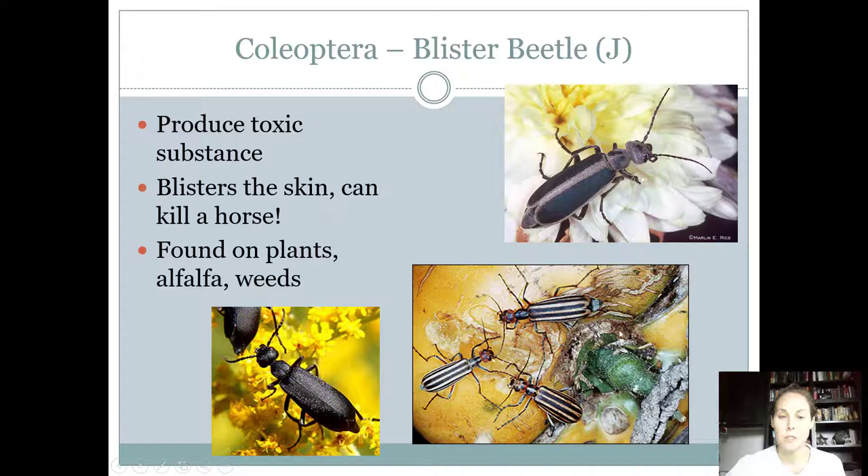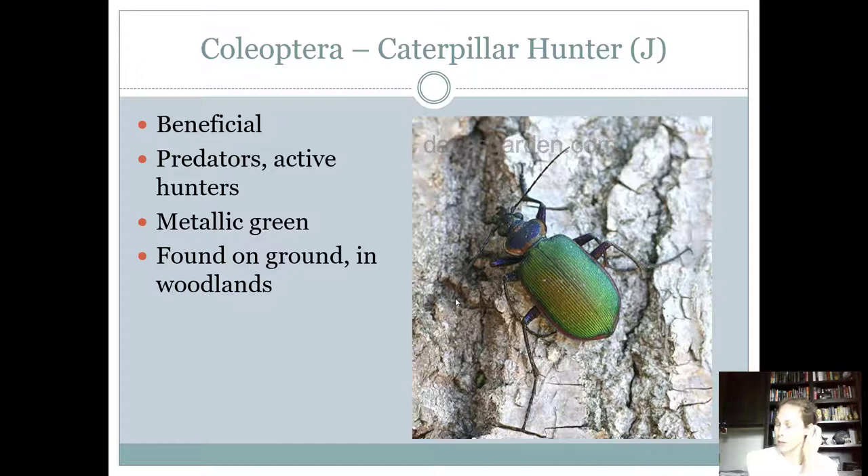For blister beetles, there are three different species, but the striped one is the one to recognize for the contest. They produce a toxic substance — some people react with blisters, some have no reaction at all. For horses it can be really detrimental; if they consume too many blister beetles it can actually kill them. There's actually an equation based on the horse's weight for how many blister beetles would be deadly. The host for blister beetles is alfalfa, plants, and weeds. They usually feed on pollen, and may also feed on fruit. They are definitely considered a pest, with complete life cycle and chewing mouthparts.